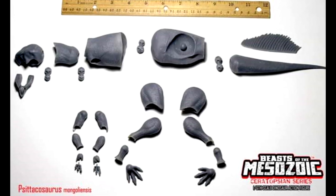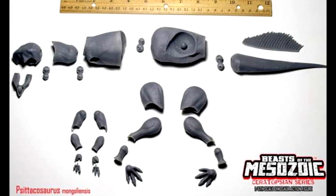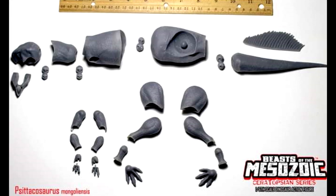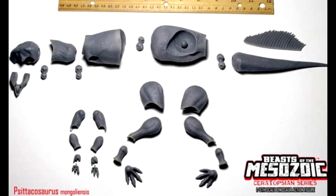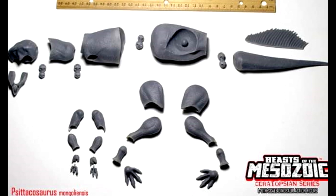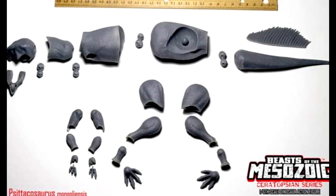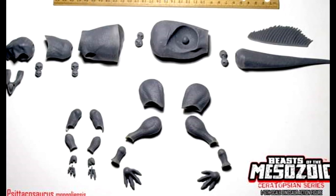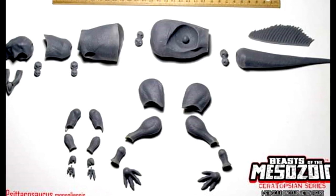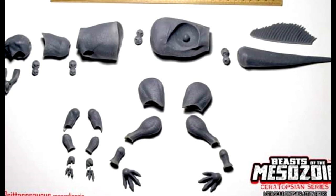I'm unfortunately not going to be able to buy every one of these that comes out because I would be broken living in a gutter with a bunch of Beast of the Mesozoic ceratopsians — which may not be that bad, I guess. But once the Kickstarter goes up in just a few short weeks, I'll be making my decisions then. At this point I'm heavily leaning toward actually getting this one because I love Ceratosaurus and I know they'll do an incredible job on it.